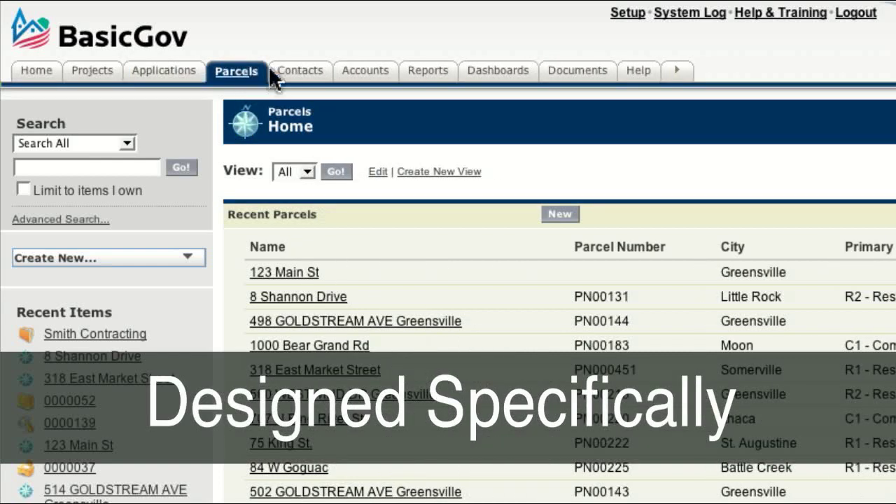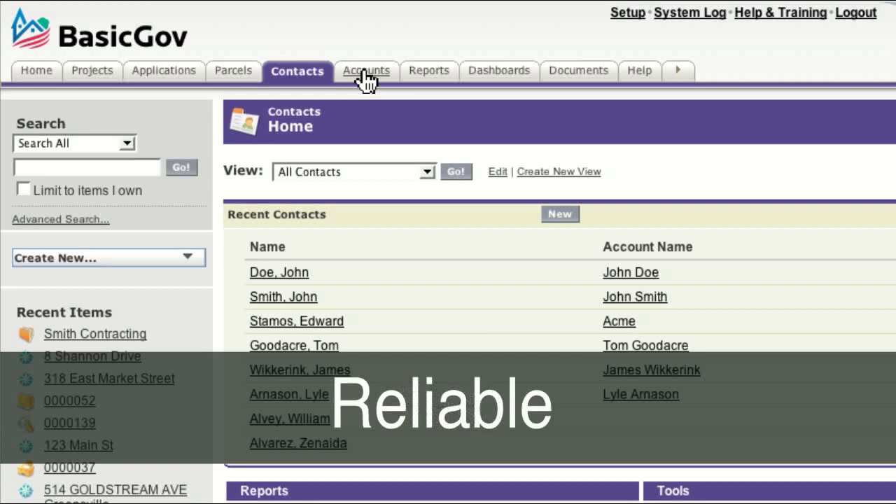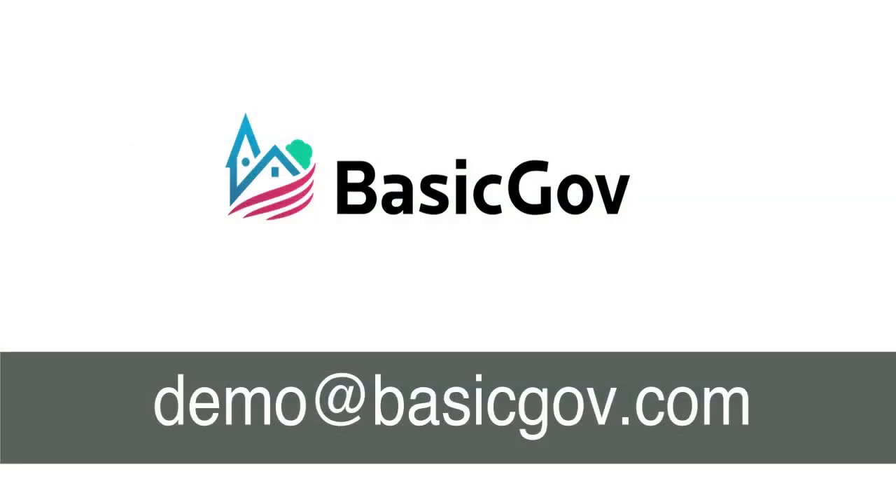BasicGov was designed specifically for small to medium-sized local governments. It's fast, reliable, and secure. We've just touched on a few of BasicGov's features. To find out more, or to get a complete demonstration, please contact us by email today: demo at BasicGov.com.